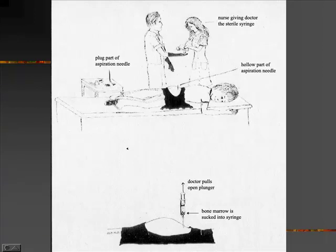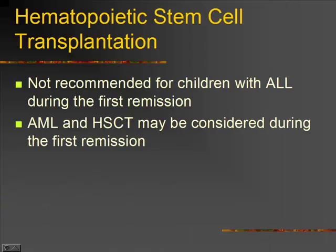Then the oncologist puts on sterile gloves and sterilely injects the needle through the bone into the marrow and draws some up.